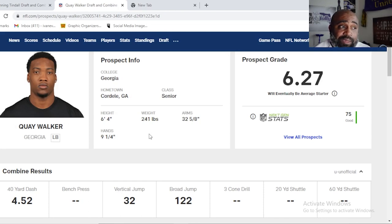Which leads us to number three on the list: Quay Walker, another Georgia kid. 6'4", running a 4.52, from Cordell, Georgia — Crisp County. One of the guys I used to work with when I first moved here to Tallahassee knew him from Crisp County High School and raves about what a great kid he is — does anything you ask, tireless work ethic, smart football player. This comes from a guy that actually spent days, months, years working with him.